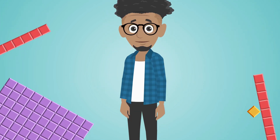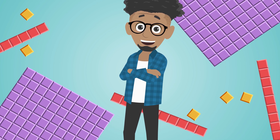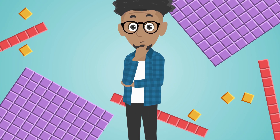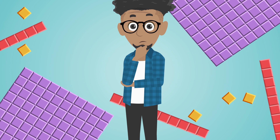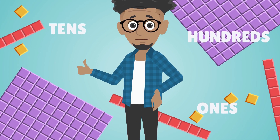Grouping: spotting objects that come in regular bundles prepares children to see the importance of groupings. This will help them in the first cycle of elementary school when they work in terms of ones, tens, hundreds, and so on.